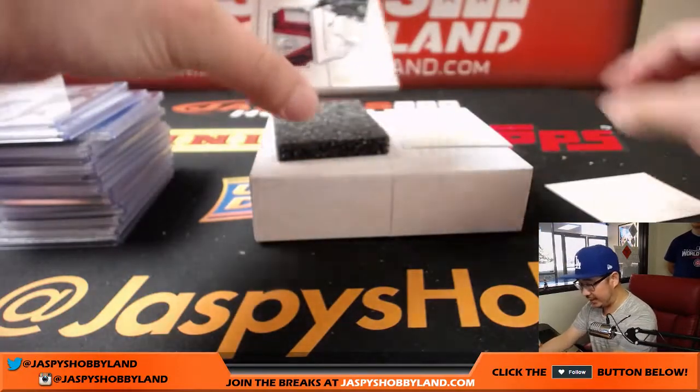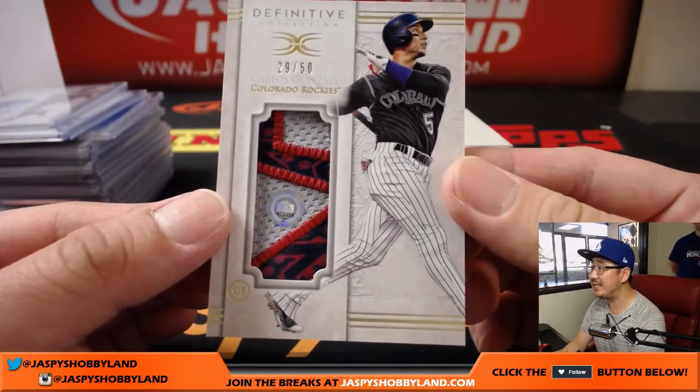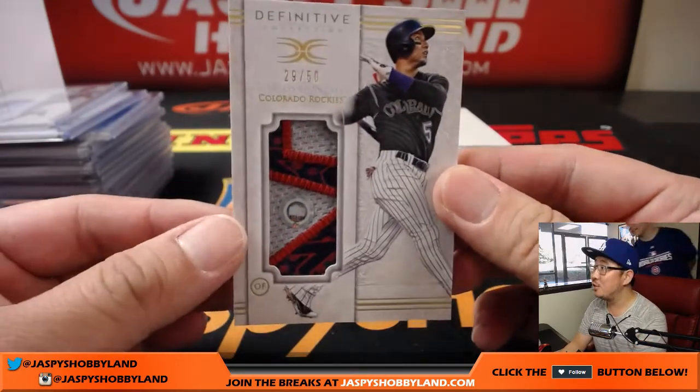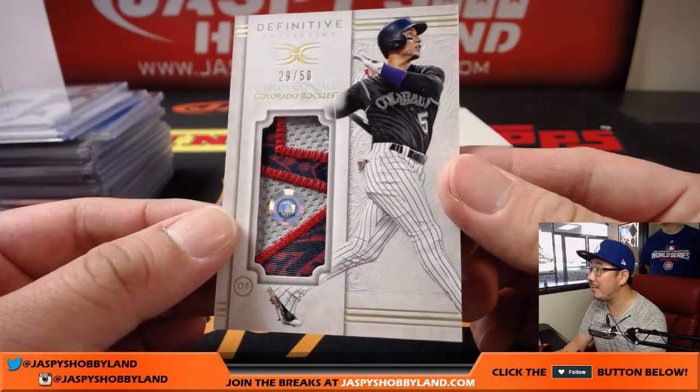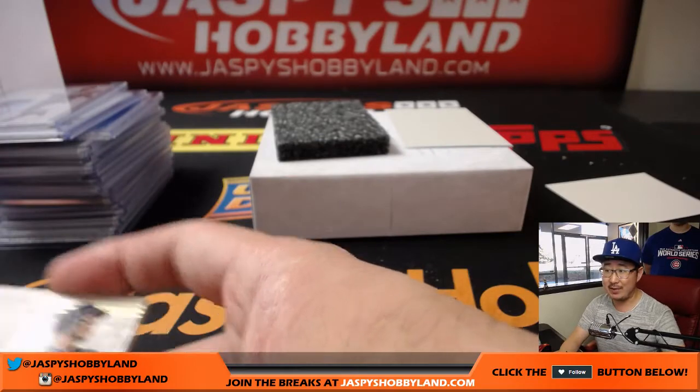The next and the last relic is for the Rockies — JC473124. Fourth of July, or maybe Memorial Day patch, something like that. 29 out of 50. Chris Irwin, M-E-G-R with that one.